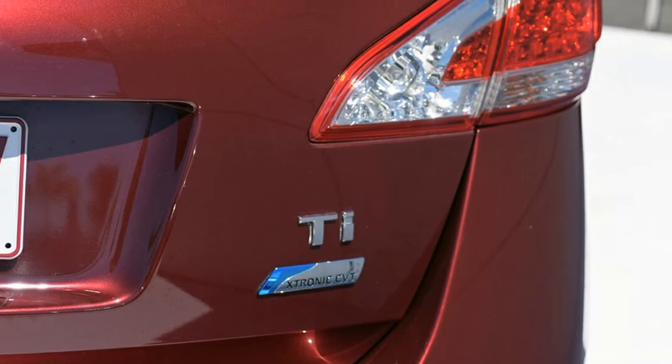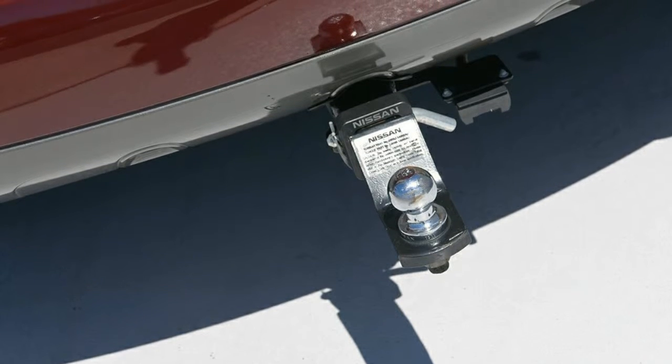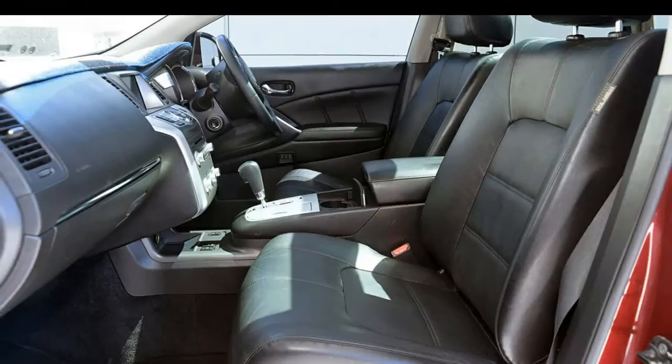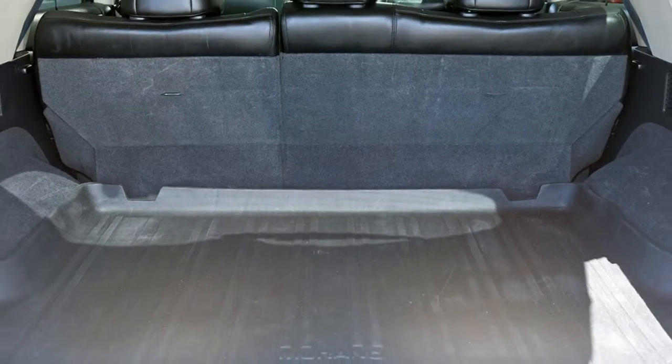This vehicle has all the features you could dream of: remote central locking, sunroof, cruise control, alloy wheels, power steering, climate control and more. If you're looking for a first rate vehicle, this could be yours today.